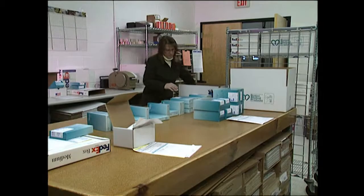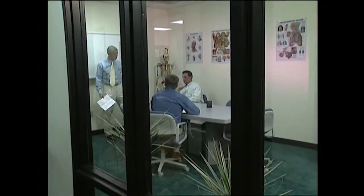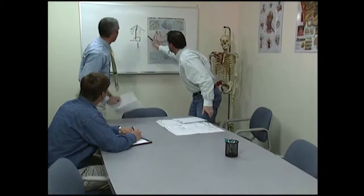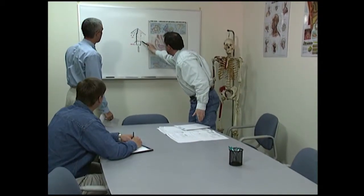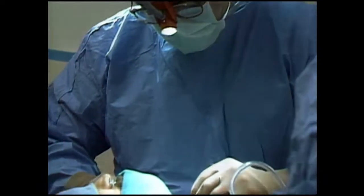Most products are shipped the same day they are ordered and delivered according to your specific needs. At Boston Medical Products we are constantly improving our existing products and developing new devices. Our quest for innovations to improve surgical procedures or enhance patient comfort never ends.